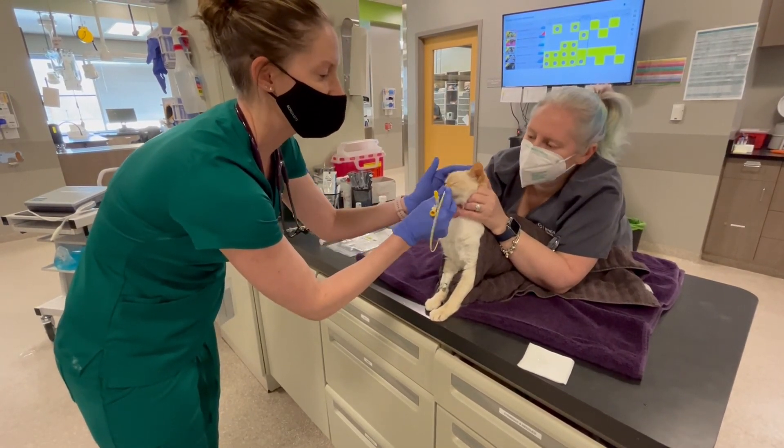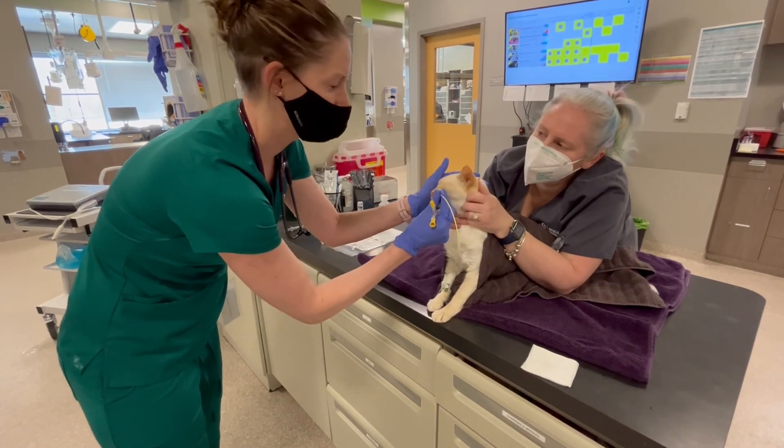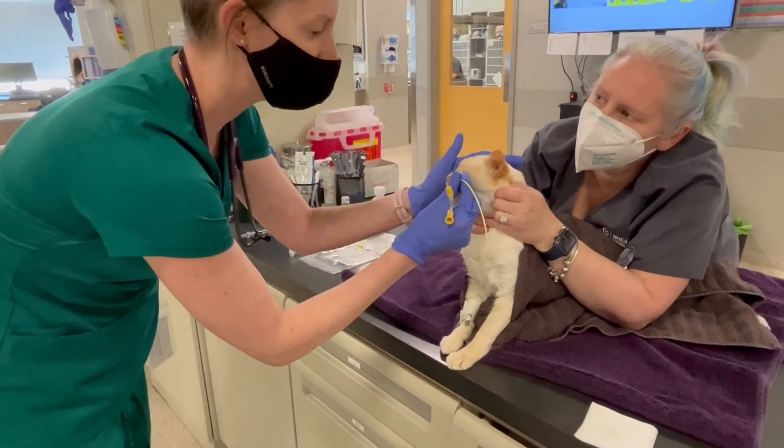Good. Perfect. And that's how you place a nasogastric tube. We'll tie it in place and we'll show you a picture afterwards.